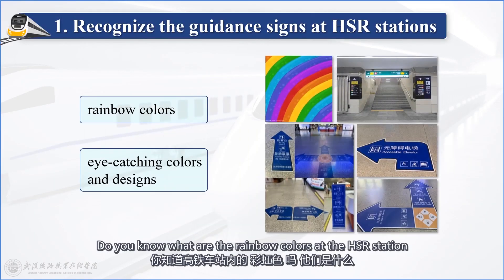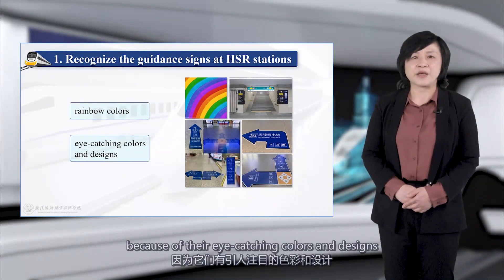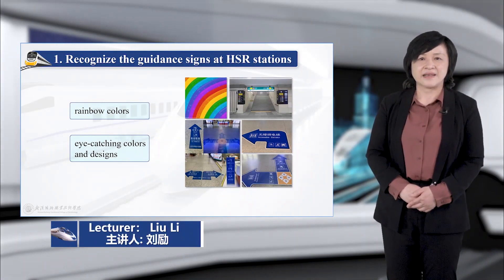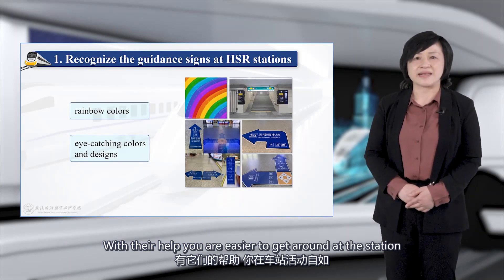Do you know what the rainbow colors at the high-speed railway station are? Have you ever noticed them when waiting or taking trains? They are easy to see because of their eye-catching colors and designs. With their help, you can easily get around at the station.